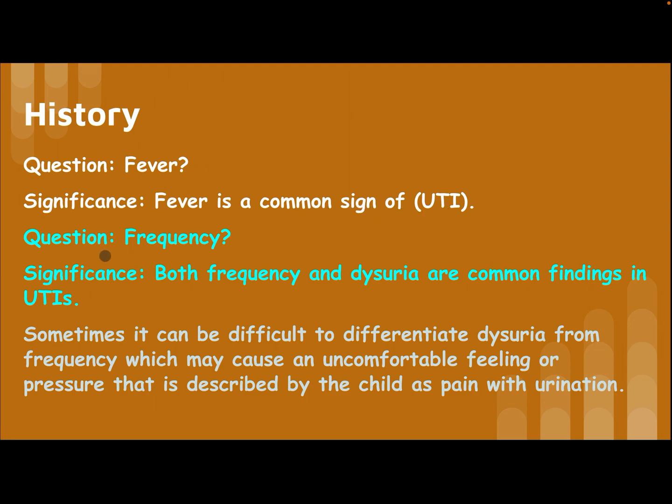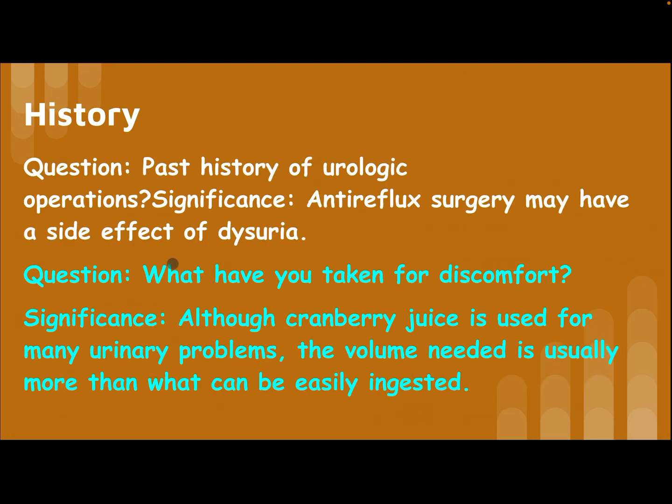Ask about fever, as it is a common sign of UTI. Ask about frequency, as both frequency and dysuria are common findings in UTI. Sometimes it can be difficult to differentiate dysuria from frequency, which may cause an uncomfortable feeling or pressure described by the child as pain with urination.